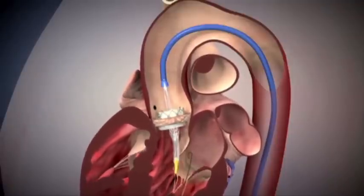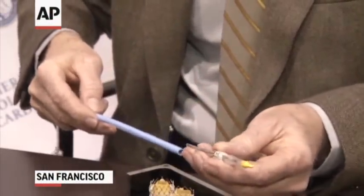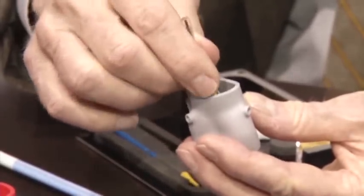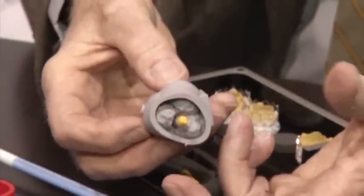This is the replacement for the surgeon's knife. Instead of opening the chest, we're able to put catheters in through the leg, sometimes through the arm, to make a very tiny hole to get into the bloodstream and take things up to where this blocked valve is.